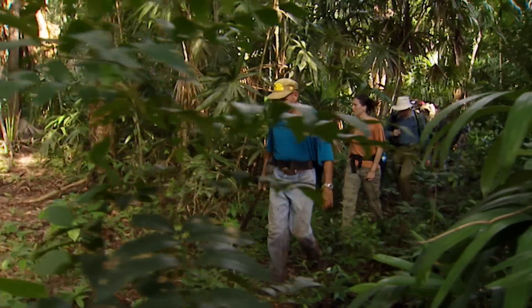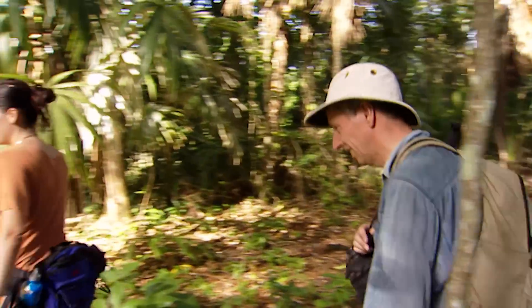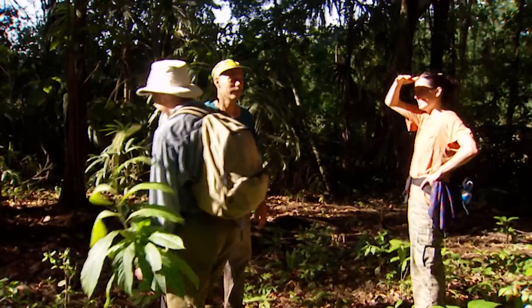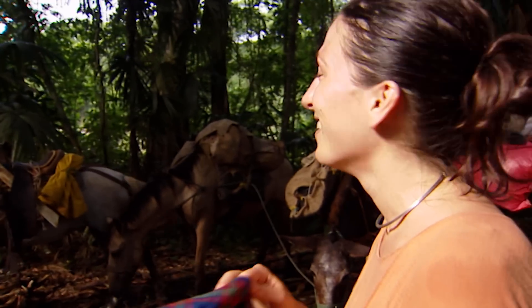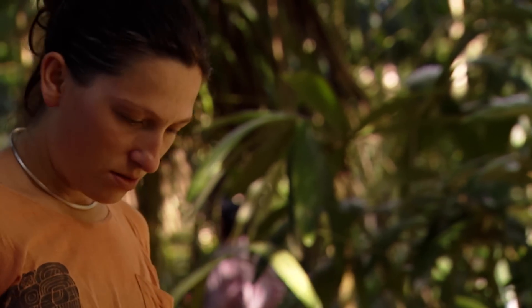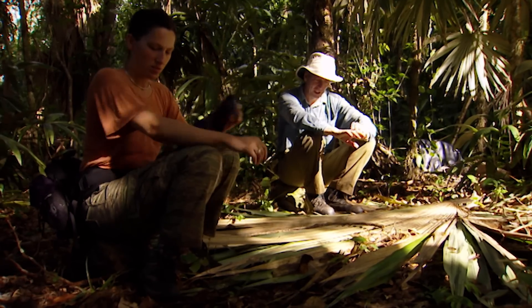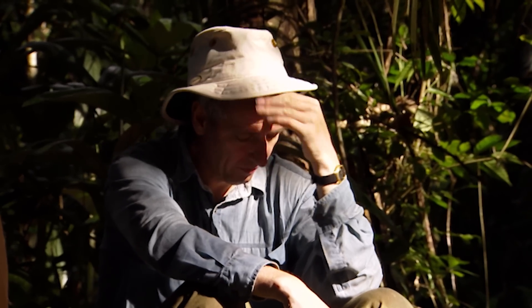No wonder La Corona stayed lost so long. If the Chiclero guides hadn't said this was it, the team would never have guessed. It's hard to believe we're actually in an archaeological site because it looks exactly the same as all the rest of the jungle. After a day of foot slogging, La Corona seems a long way from the comforts of Cambridge. Only the prospect that it might be Site Q makes the hardships seem worthwhile.